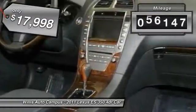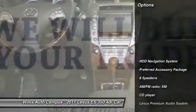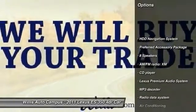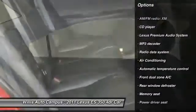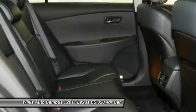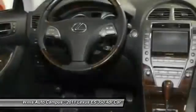This vehicle has less than 100,000 miles. Here are some of this vehicle's great options: traction control, navigation system, power passenger seat, dual airbags, power steering, air conditioning, front, one owner, four-wheel disc brakes, eight speakers, compass.